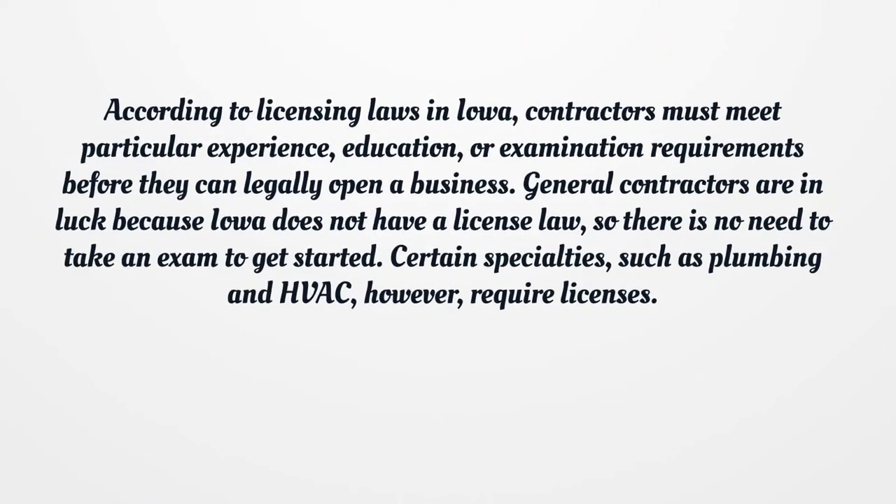According to licensing laws in Iowa, contractors must meet particular experience, education, or examination requirements before they can legally open a business. General contractors are in luck because Iowa does not have a license law, so there is no need to take an exam to get started. Certain specialties, such as plumbing and HVAC, however, require licenses.